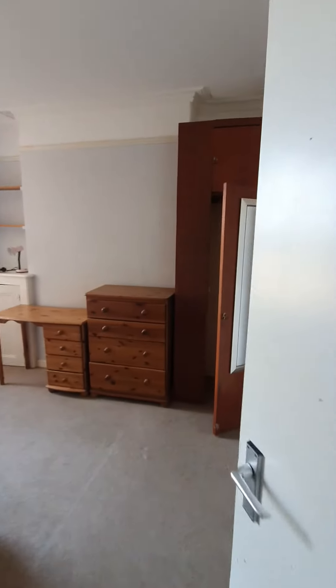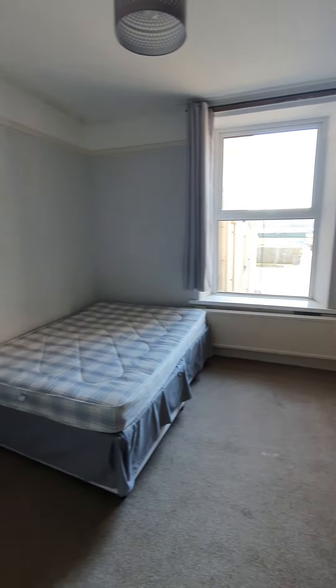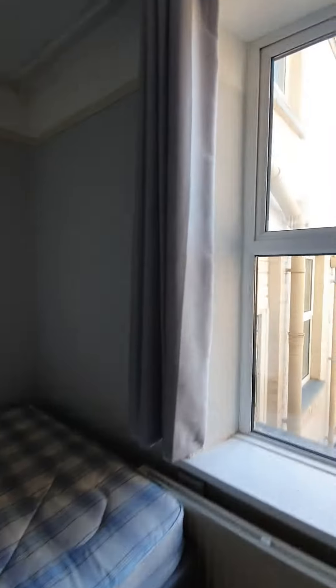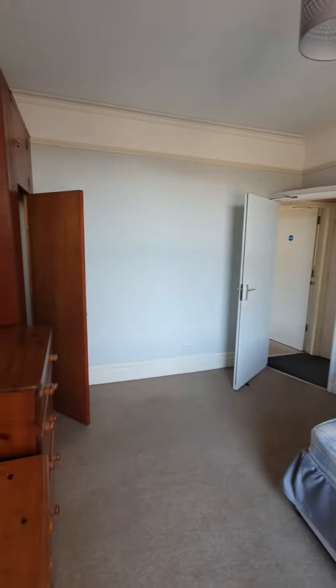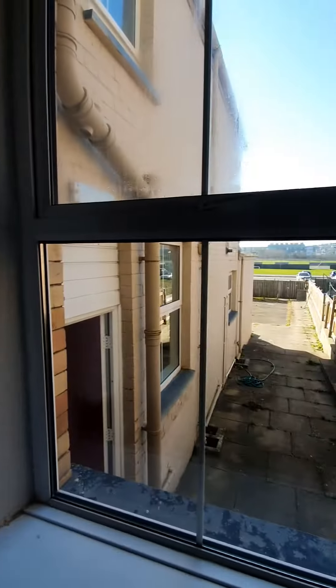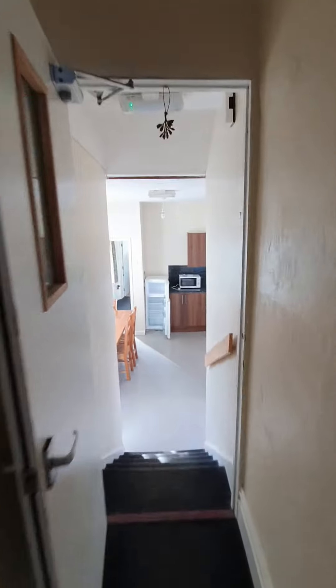Bedroom 2. Turn the hall into the kitchen.